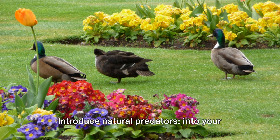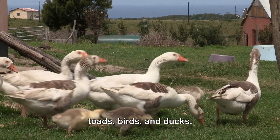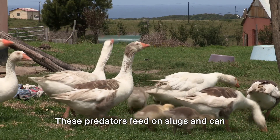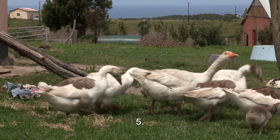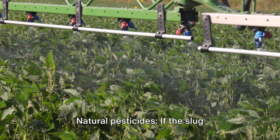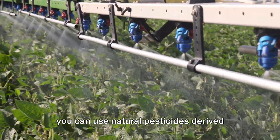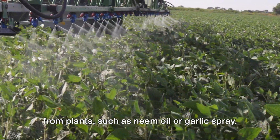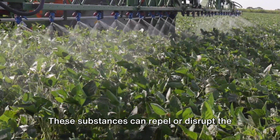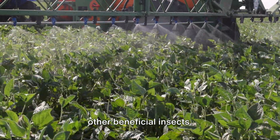Tip 5: Introduce natural predators into your garden, such as ground beetles, frogs, toads, birds, and ducks. These predators feed on slugs and can help keep the slug population in check. If the slug population is particularly problematic, you can use natural pesticides derived from plants, such as neem oil or garlic spray. These substances can repel or disrupt the feeding behavior of slugs without harming other beneficial insects.